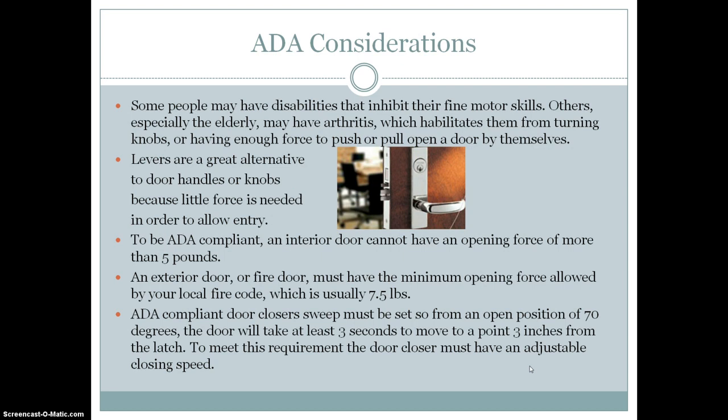ADA considerations for hardware are very important. Some people may have disabilities that inhibit their fine motor skills, and especially the elderly may have arthritis, which will make it difficult for them to turn knobs or have enough force to push or pull open a door. Levers are a great alternative to doorknobs because little force is needed to allow entry. To be ADA compliant, an interior door cannot have an opening force of more than five pounds.